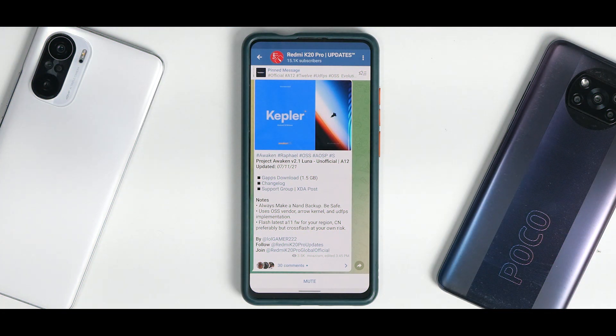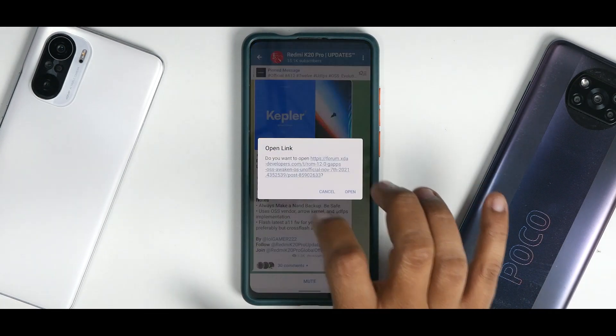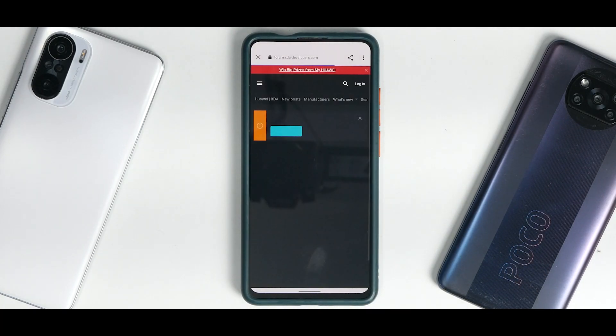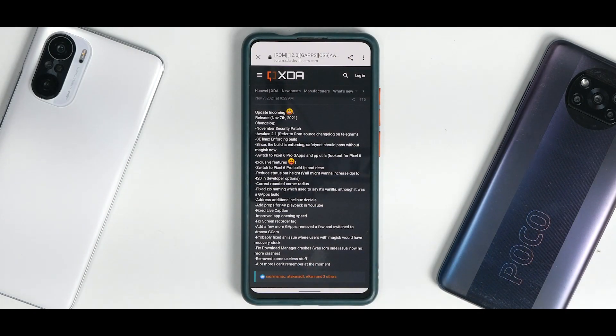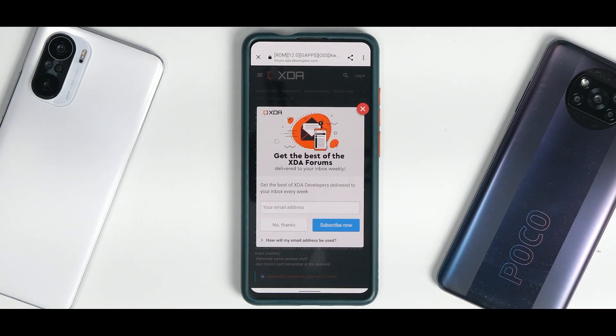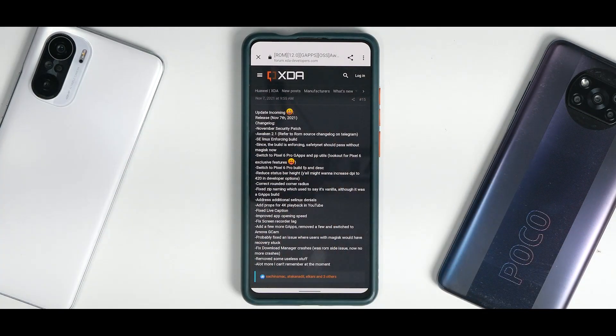Project Awaken 2.1 Luna, unofficial Android 12, updated on the 7th of November 2021 — this is the GApps version. Let's have a look at the changelog — trust me, it's going to be a long one. Just have a look at the amount of changes and fixes. These are not just features but fixes which might matter to you in day-to-day usage. It says: update incoming, 7th November 2021, November security patch, Awaken 2.1.